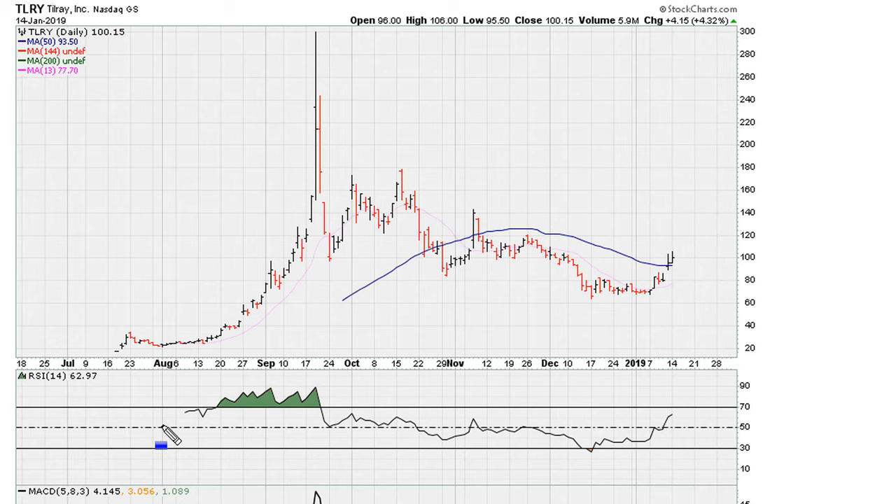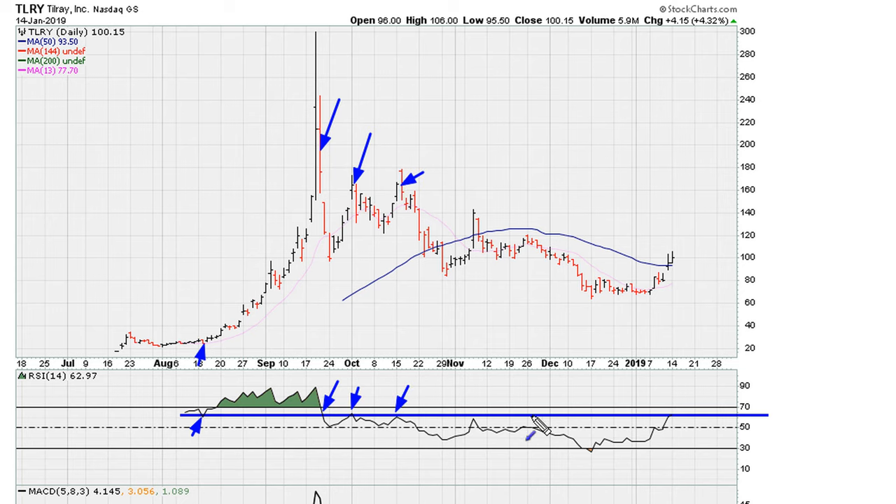Let's take a look at the daily chart. You might have seen me draw a line around here in a previous video — I'll try to include that video in the description. You can see what is taking shape: this level was support, then it became a breakpoint, then resistance here, close to resistance again, and now after yesterday's close, with a drop in the pre-market, it looks like this is being confirmed again as a resistance area.